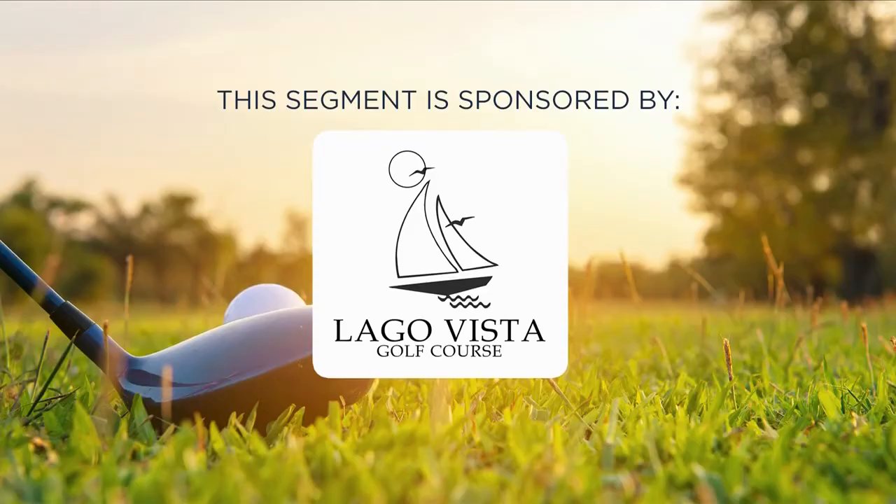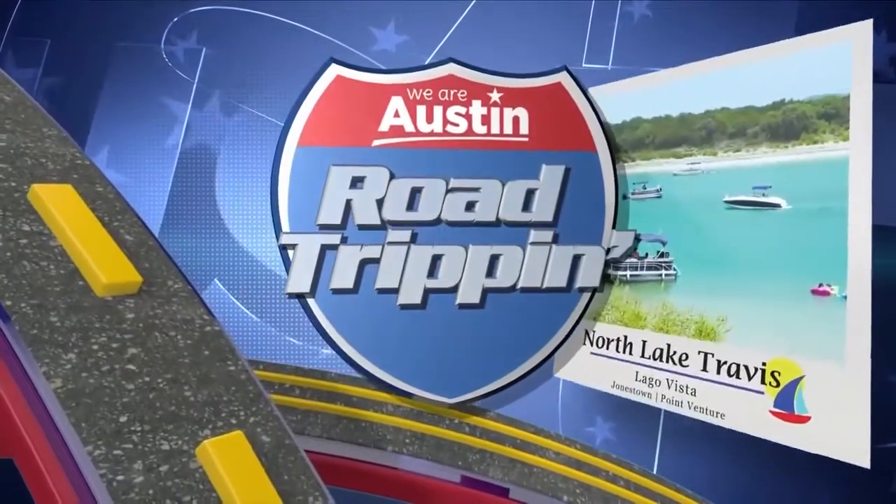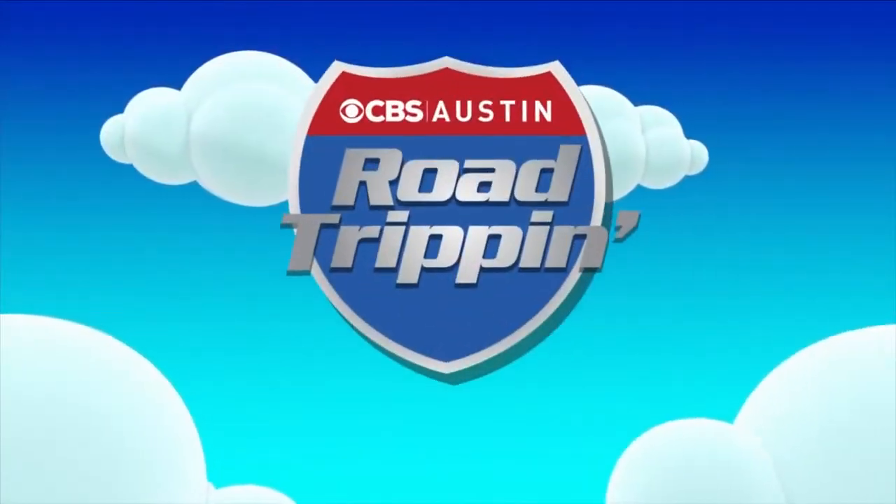This segment is sponsored by Lago Vista Golf Course. Welcome back to Road Trippin' North Lake Travis. It's a green set against the serene blues of Lake Travis — a sport practically designed for social distancing. And what better place to get some space than on the golf course? Take a look at Lago Vista Golf Course and learn why it's a must-stop when road trippin' to North Lake Travis.